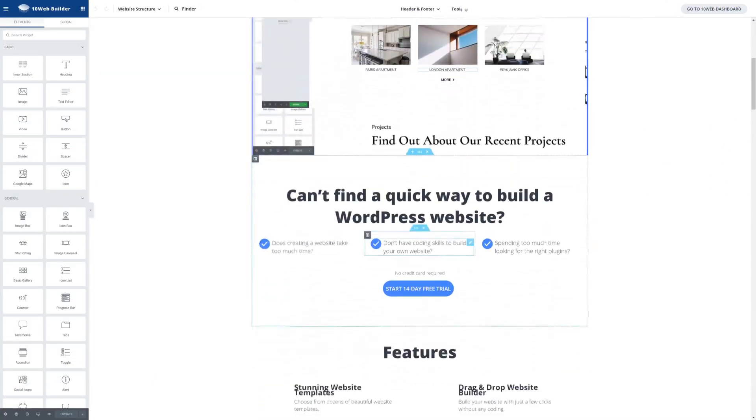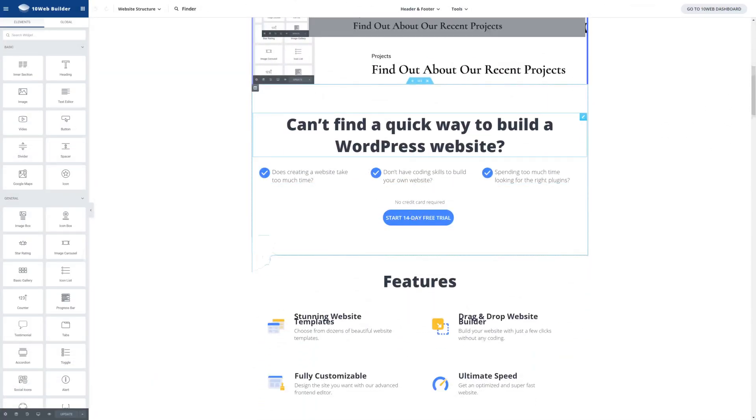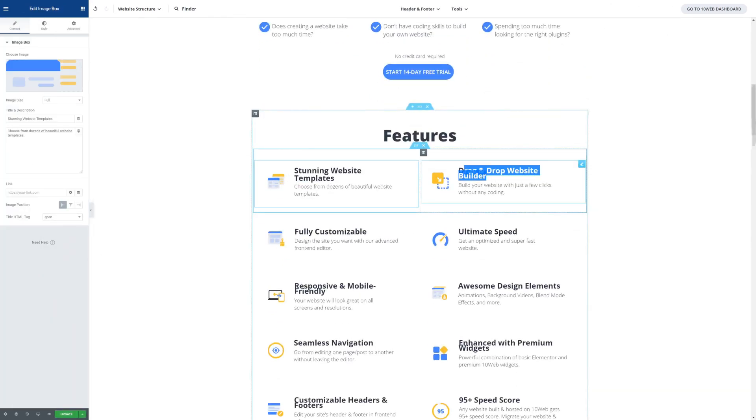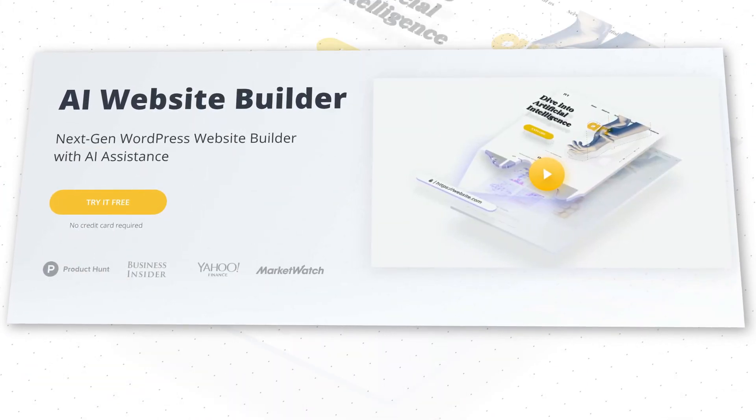Now you might be thinking: cool, but now I need to change this name to my client's company name. Well, that's easy. You can customize any aspect of the copy with our advanced website builder. You can easily change text, colors, fonts, images, videos, galleries, forms — you can change anything with this drag-and-drop builder. Easy enough. Your clients will love the final result.